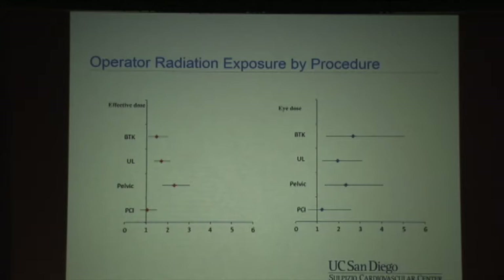Dr. Subhash Banerjee, sitting to my left, loves to do radials and peripherals. I'm worried about him because he's not only exposing himself by doing radials, but also by doing below-the-knee, upper limb, and pelvic interventions — because individuals' overall exposure and eye exposure is two to three-fold greater than PCI for people who do peripheral vascular interventions.